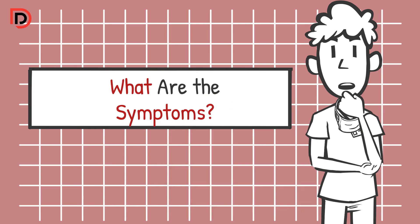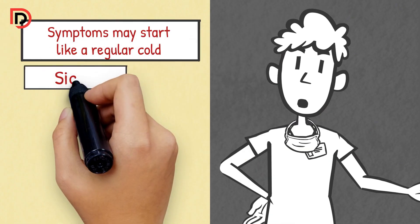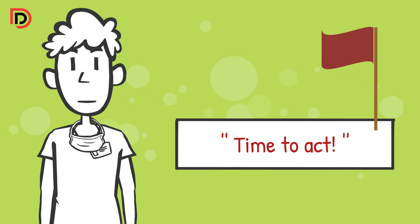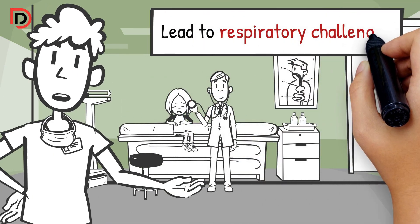What are the symptoms? Symptoms may start like a regular cold, but watch out for signs like difficulty breathing, wheezing, and fast breathing — that's the red flag. Time to act.